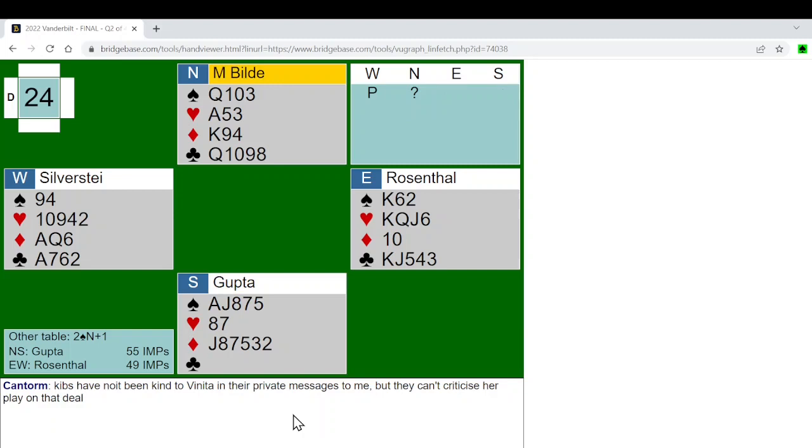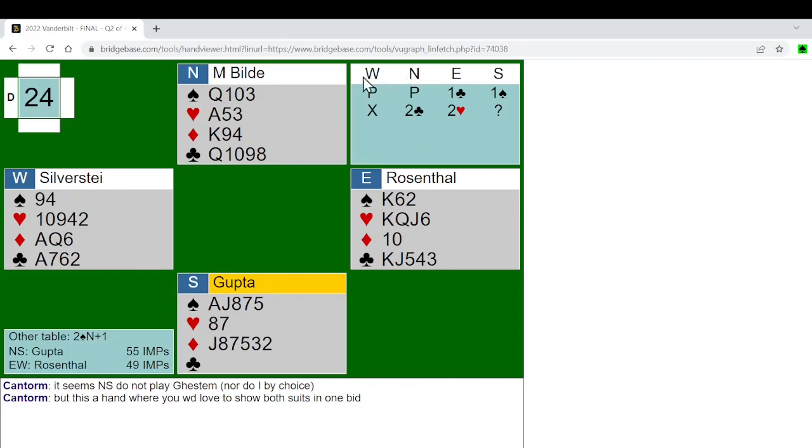Over to the closed room now. The commentator mentions that teammates have not been kind to Vinita in their private messages, but they can't criticize her play on that deal — it must be about the last day. She is the sponsor of the team, I would guess. In India we would never have been so unsympathetic to a sponsor, but we are watching a North American championship where, as Faith Westia told me, they respect merit more than money.